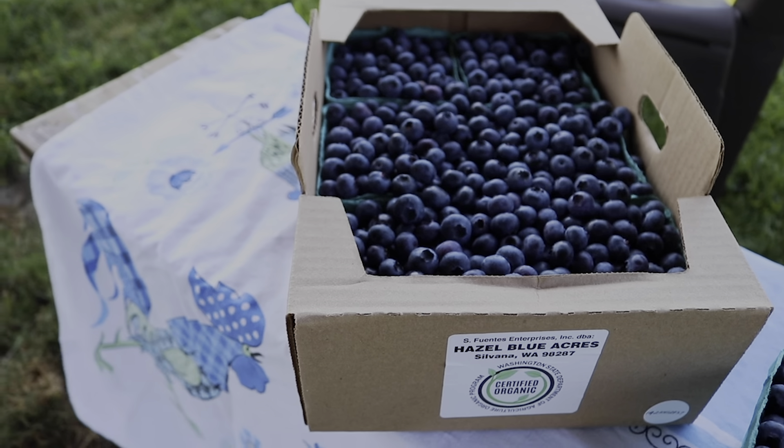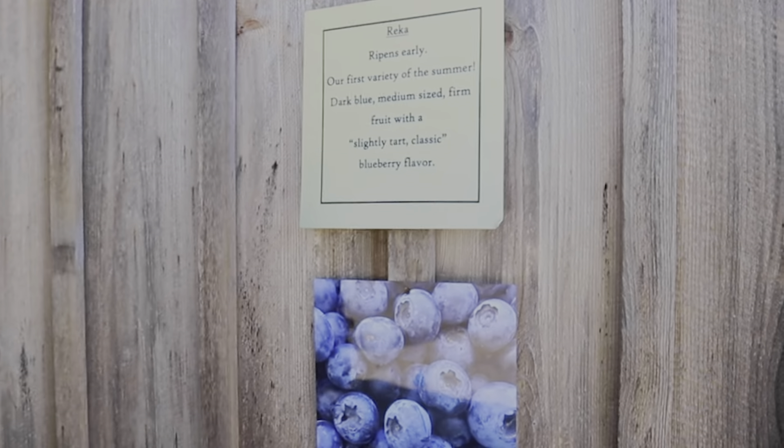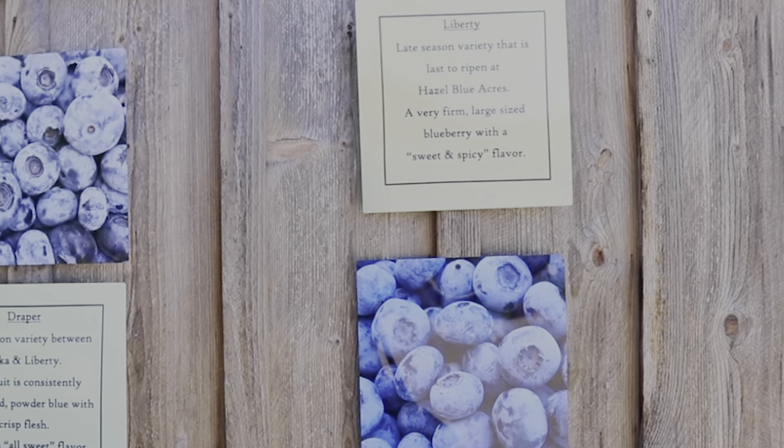Three varieties. They look different, have a different texture, and a different flavor profile. Rika — Sweet Tart. Draper — All Sweet. Liberty — Sweet and Spicy.